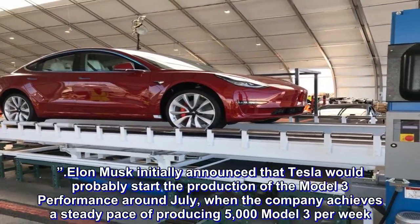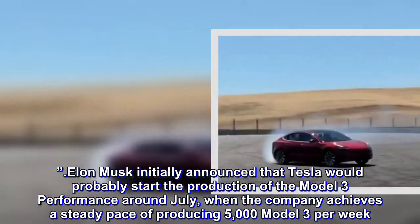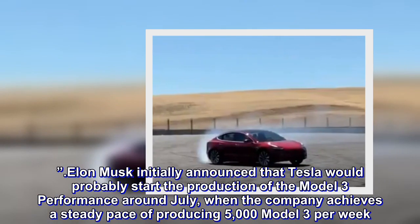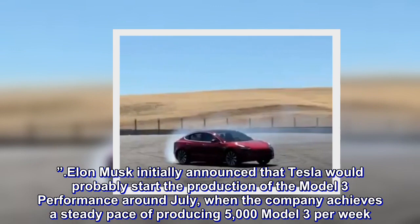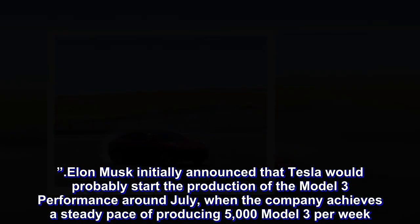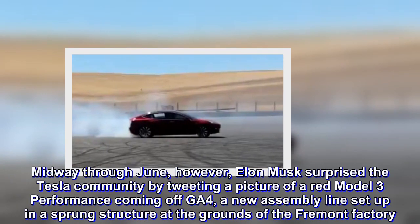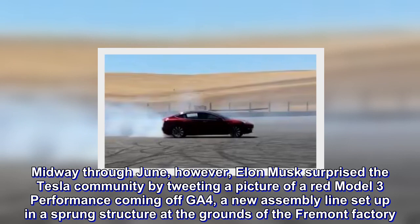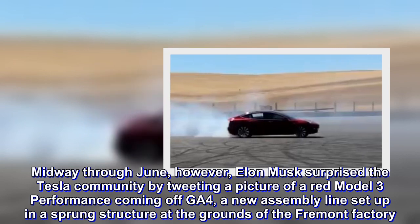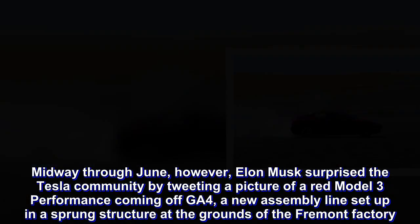Elon Musk initially announced that Tesla would probably start the production of the Model 3 Performance around July, when the company achieves a steady pace of producing 5,000 Model 3 per week. Midway through June, however, Elon Musk surprised the Tesla community by tweeting a picture of a red Model 3 Performance coming off GA4, a new assembly line set up in a sprung structure at the grounds of the Fremont factory.